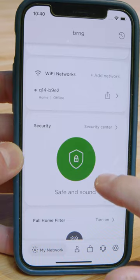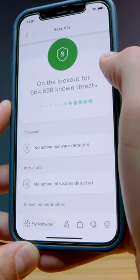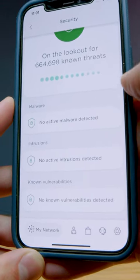Using the MotoSync app powered by Minim, you can set up ad blocker, parental controls, and even threat scans, which are free compared to other apps that cost up to $99 per year.